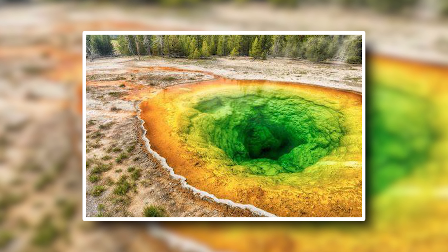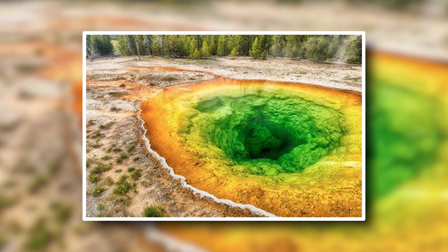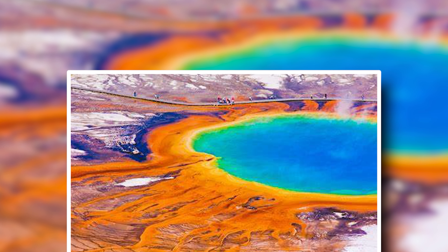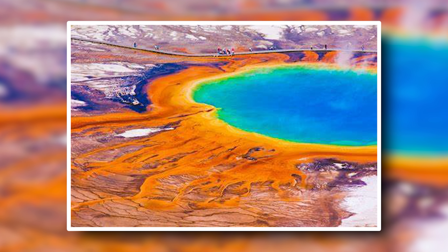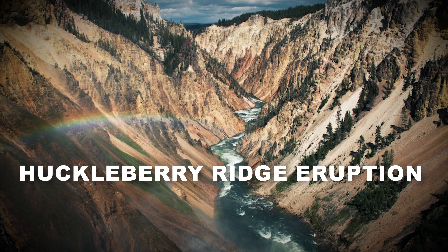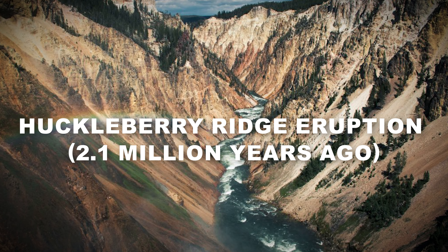Throughout its history, Yellowstone has erupted multiple times, with three massive caldera-forming eruptions. These events fundamentally reshaped the landscape, spewing ash across the continent and creating vast calderas where the Earth's crust collapsed into the empty magma chambers below.